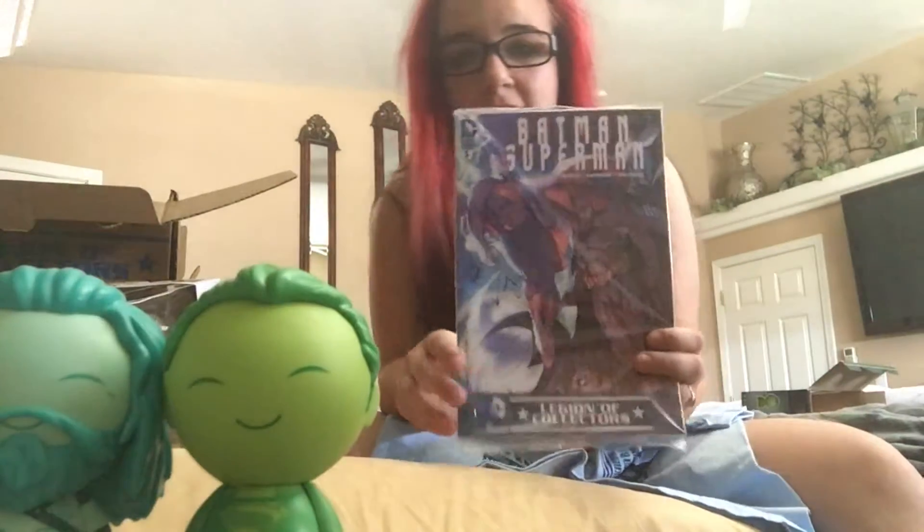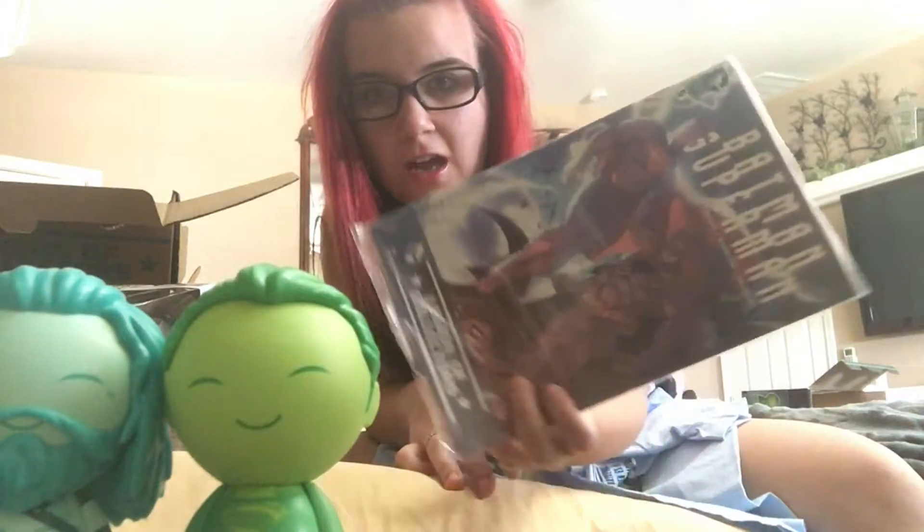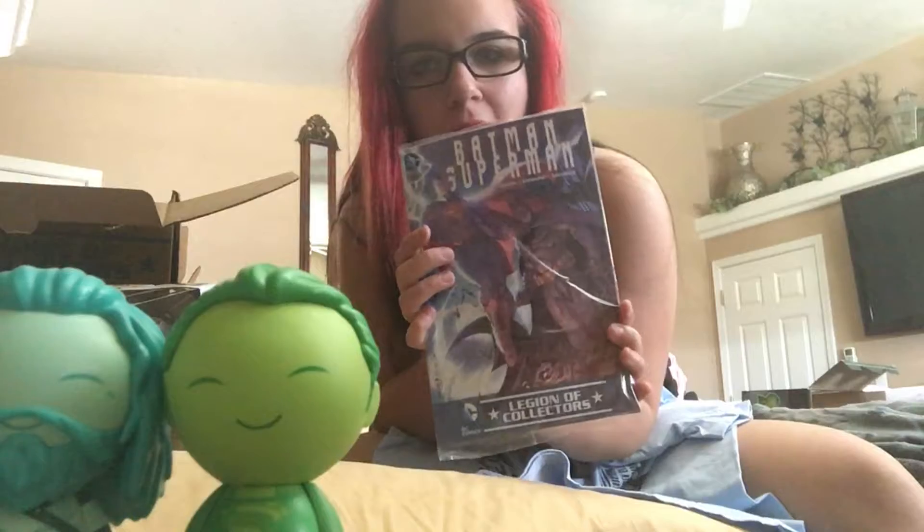The final thing I see is also from Batman vs Superman — it is a comic book. I also collect comic books because I'm a huge nerd and I'm proud of it. So I'm excited about all this and I think most of this I'll put to good use.